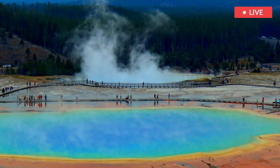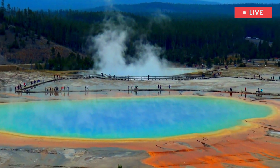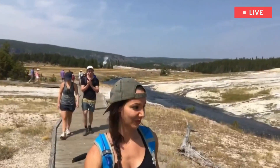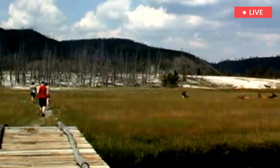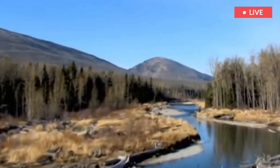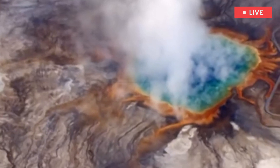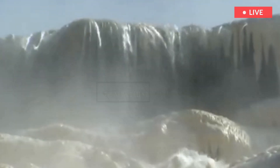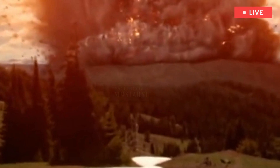Yellowstone National Park sits squarely over a giant active volcano. Yellowstone has been a national park since 1872, but it was only in the 1960s that scientists realized the scale of the volcano — it's 44 miles across. Not until the 1980s did they grasp that this thing is fully alive and still threatens to erupt catastrophically.